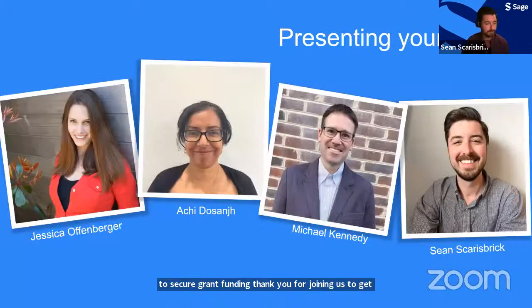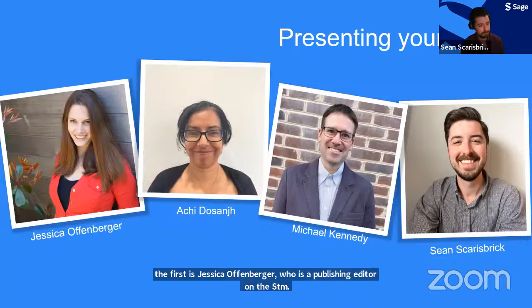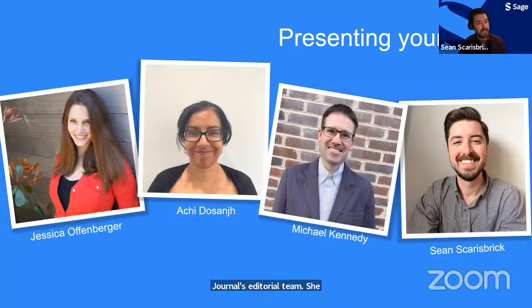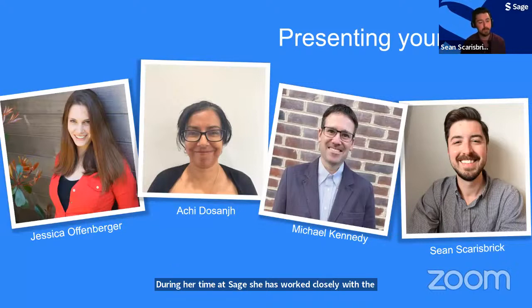To get started, let's introduce our team. I'm joined today by three panelists. The first is Jessica Offenberger, who is a publishing editor on the STM journals editorial team. She manages a range of science and medicine journals, working with editors and societies to develop new strategies. She has worked closely with the author team to create resources to help early career researchers across disciplines understand the publishing process. Jessica holds a Bachelor of Arts in Journalism from Michigan State University and is based in Los Angeles.